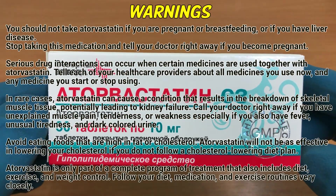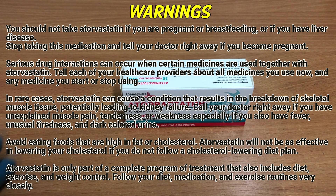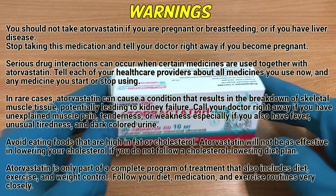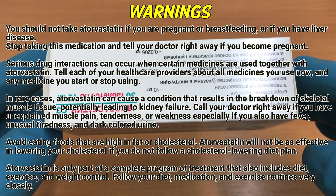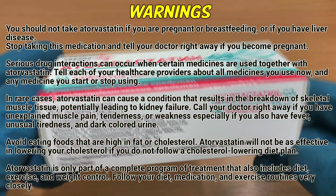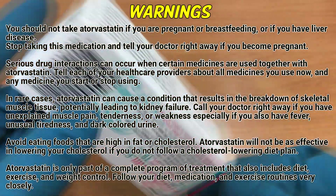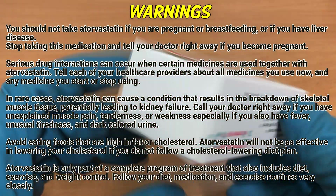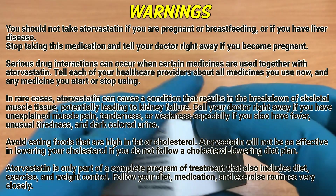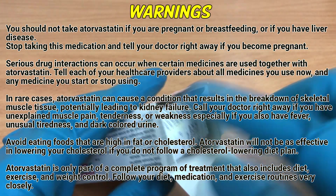You should not take atorvastatin if you are pregnant or breastfeeding, or if you have liver disease. Stop taking this medication and tell your doctor right away if you become pregnant. Serious drug interactions can occur when certain medicines are used together with atorvastatin. Tell each of your healthcare providers about all medicines you use now and any medicine you start or stop using. In rare cases, atorvastatin can cause a condition that results in the breakdown of skeletal muscle tissue, potentially leading to kidney failure.